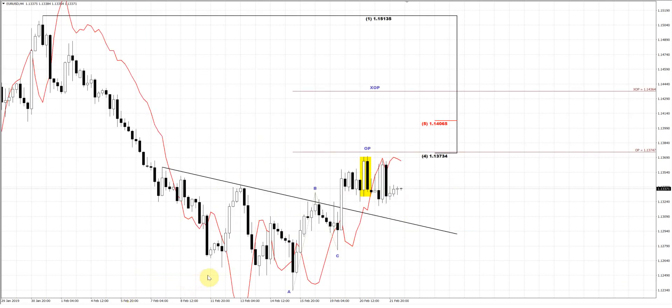On the 4-hour time frame chart, our yesterday scenario mostly stands intact because the engulfing pattern that has been formed here is valid. The market has not exceeded this top. And yesterday, based on this volatility, we got another bearish engulfing pattern.